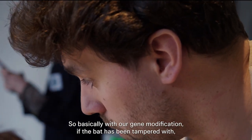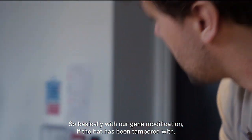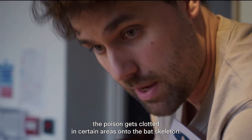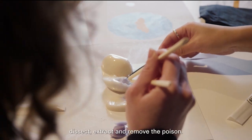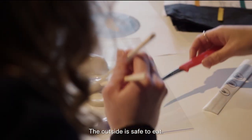Two of these are solids. With our gene modification, if the bat has been tampered with, the poison gets clotted in certain areas onto the bat's skeleton. So if there is a dark blue centre, that's your chance to dissect, extract, and remove the poison. The outside is safe to eat.